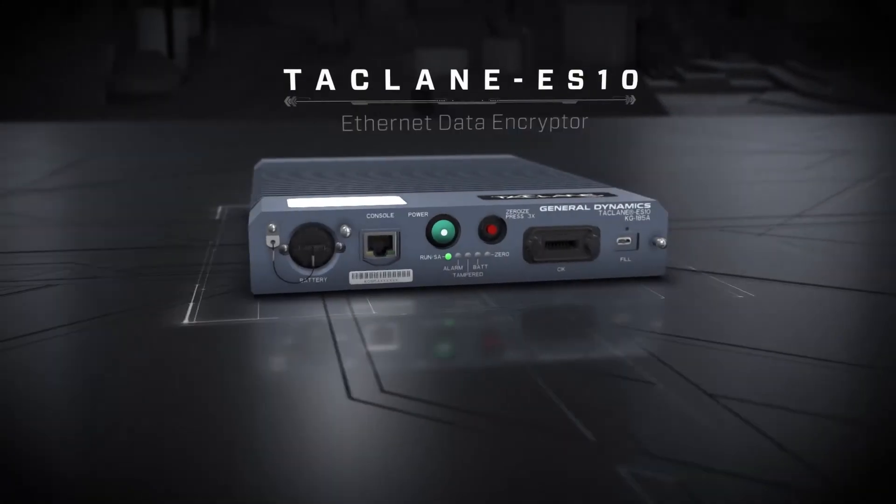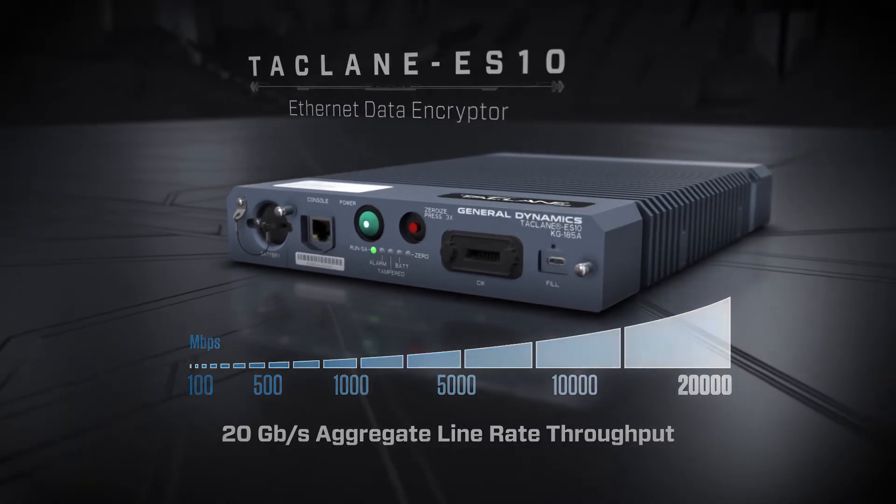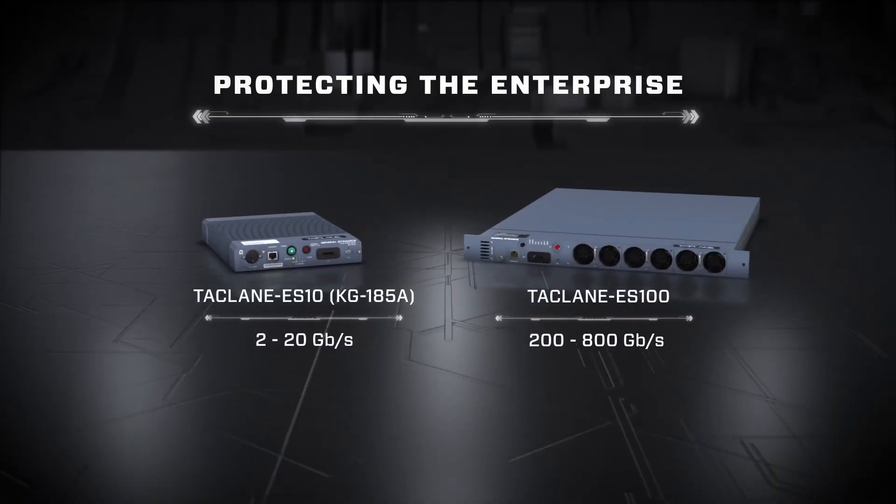The first product in this series is the TACLANE ES10, a mil-spec ruggedized tactical 20 gigabit per second encryptor. General Dynamics Mission Systems will be the first to offer a certified and compliant EDE encryptor that supports network data rates of up to 20 gigabits per second for both tactical and strategic environments. With the follow-on TACLANE ES100, the E-Series brings a scalable, high-speed Ethernet encryptor with a high degree of modularity that will support over 200 gigabits per second in a modern, data center-friendly product portfolio.